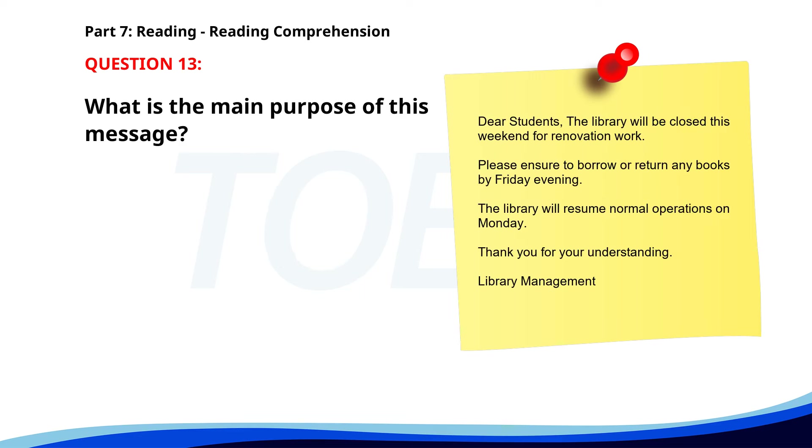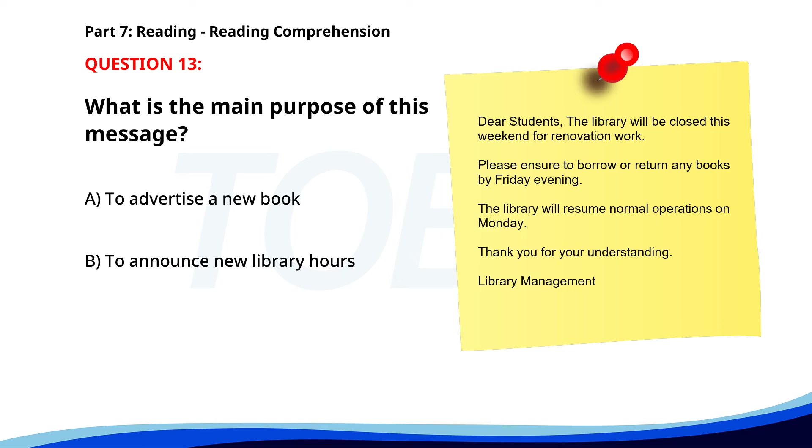Number 13. 'Dear Students. The library will be closed this weekend for renovation work. Please ensure to borrow or return any books by Friday evening. The library will resume normal operations on Monday. Thank you for your understanding. Library Management.' What is the main purpose of this message? A. To advertise a new book. B. To announce new library hours. C. To inform about the library's temporary closure. The correct answer is C. To inform about the library's temporary closure.